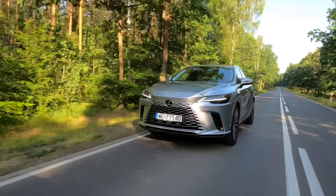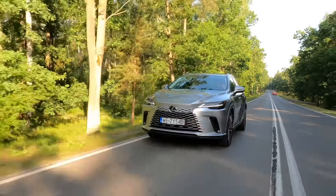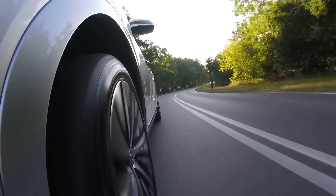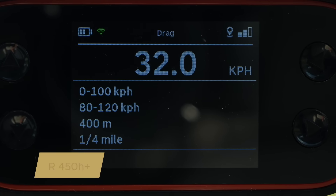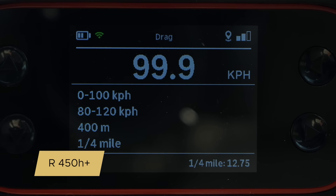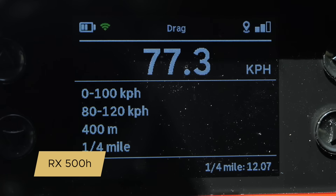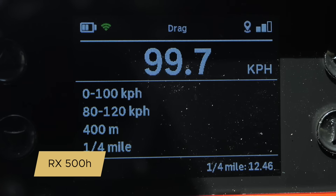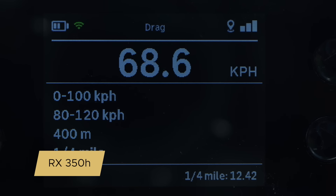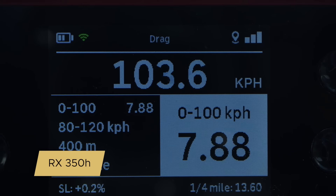All three powertrain variants achieve more or less what the manufacturer claims, with sport mode not always being faster than normal mode. The RX 450H+ achieved 6.4 seconds instead of the promised 6.5 seconds. The RX 500H achieved 6.0 seconds instead of the promised 6.2 seconds. The RX 350H achieved the promised 7.9 seconds, but only in normal mode, as it was marginally slower in sport mode.